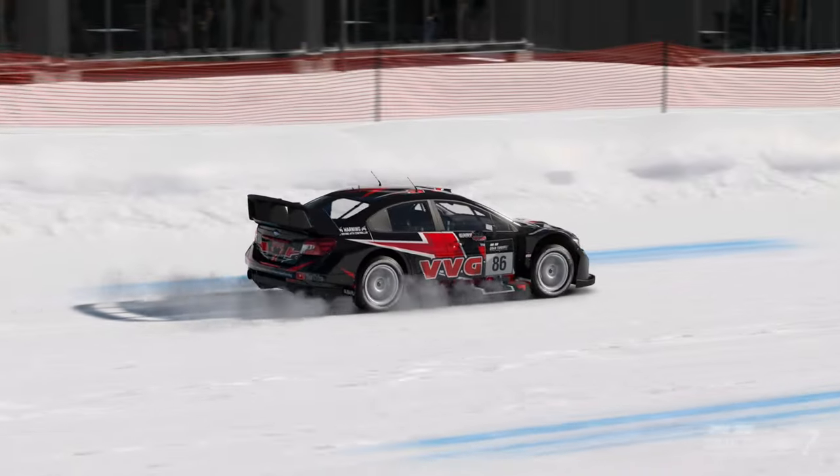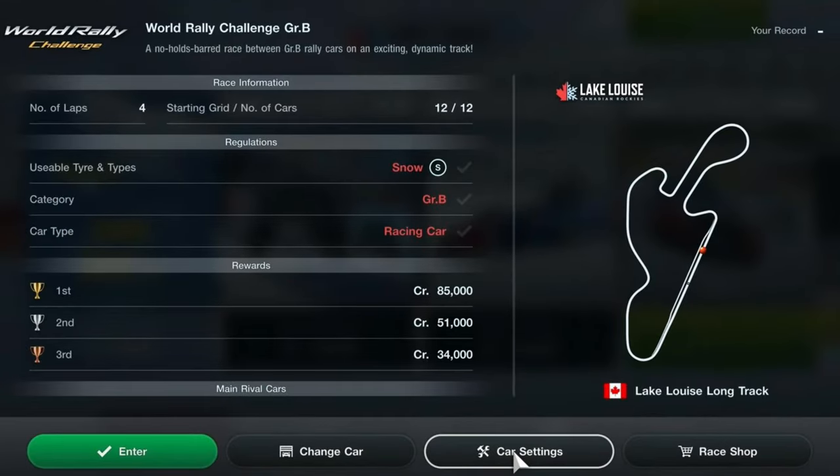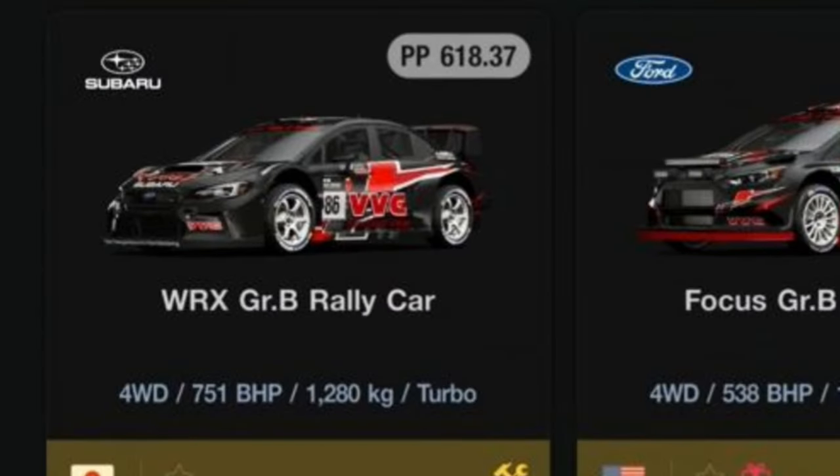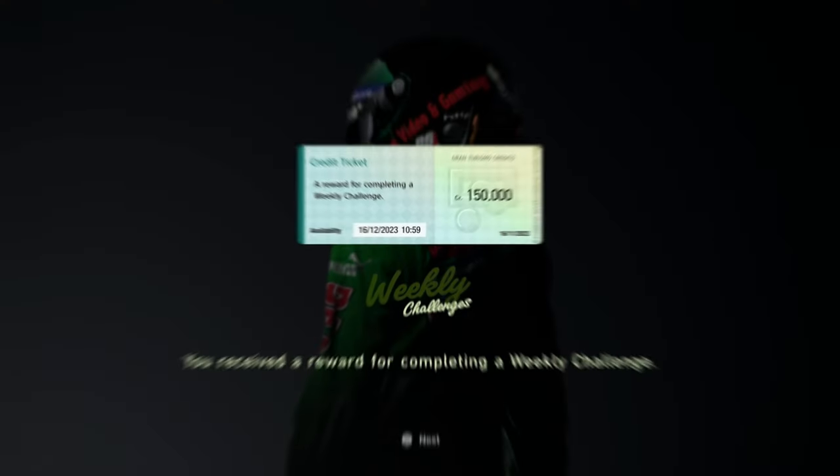This is where things start to get harder. Race 3 is the World Rally Challenge Group B at Lake Louise Long Track for 4 laps. The car can be any Group B rally car with snow tyres. I used the WRX Group B rally car with 620pp. This one unlocks the next reward ticket for 150k.